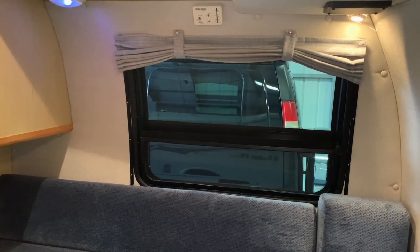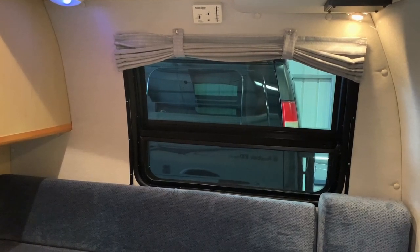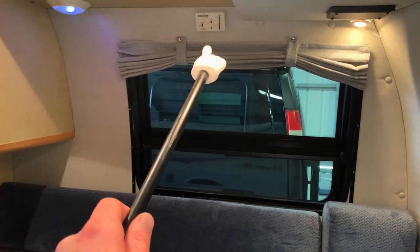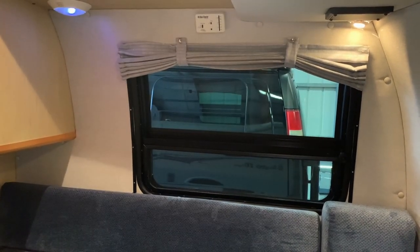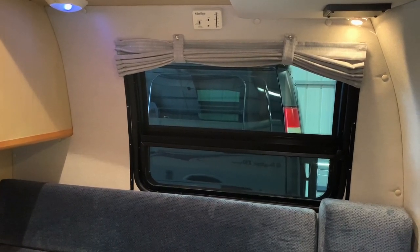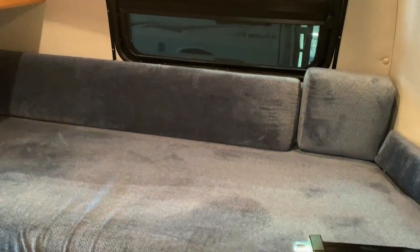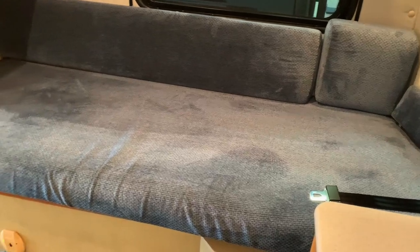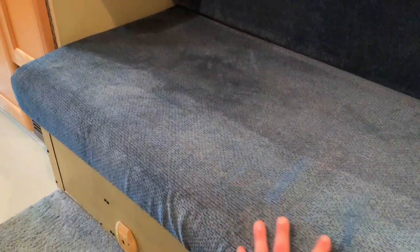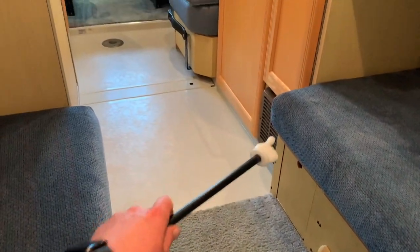After some technical difficulties with the filming equipment, here we are facing the passenger side. We have another window that opens on the lower portion with a screen. The thermostat controls both the onboard propane furnace and the overhead CoolCat AC and heat pump. There are a couple of lights in the back as well. The cushions are in good condition — no stains, rips, tears, or funny smells, just some creases from cleaning. The propane furnace is right there.